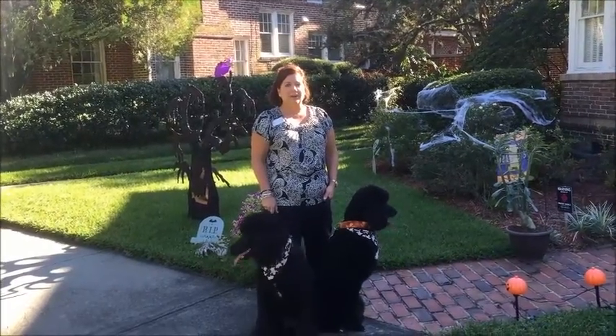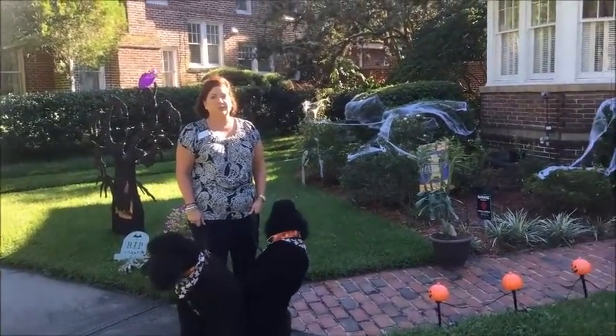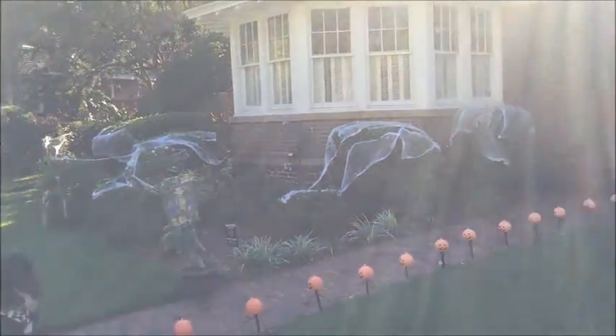Sally and Stella and I are at 1272 Edgewood Circle. Look at these great decorations.